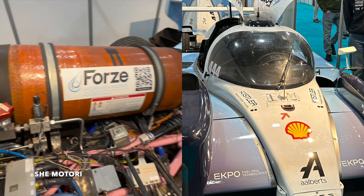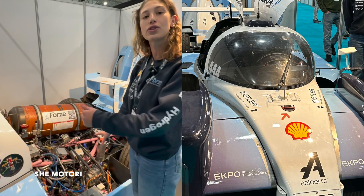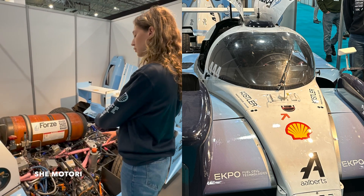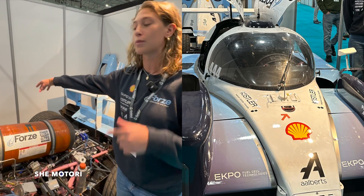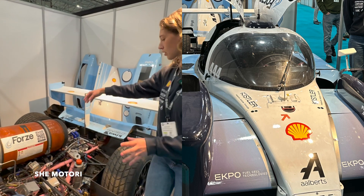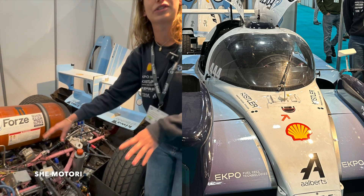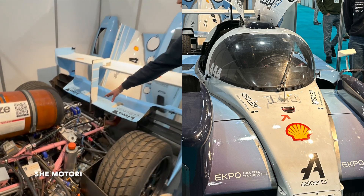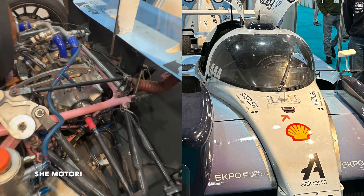On this side of the car is the anode side, where the hydrogen comes into the vehicle into the fuel cell. On the other side we have the cathode side, where oxygen comes in from outside while it drives. These combine in the fuel cell, which is under all this equipment, and then there are the electromotors behind the fuel cell connecting to the back wheels.